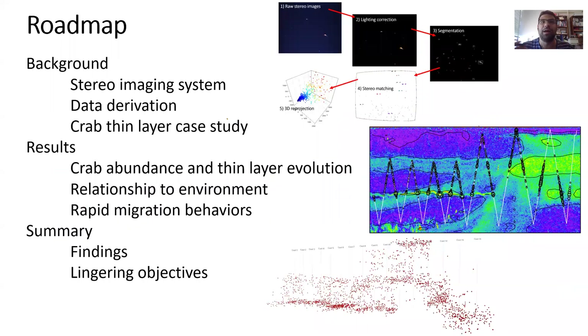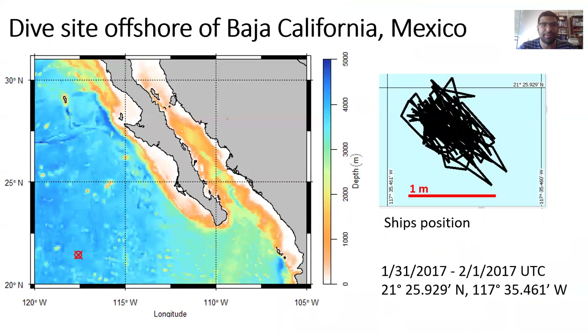So just a broad overview of the presentation I'll be giving. I'll start with some background on the sensor platforms I used for this study and how I derive data from those systems for the analysis of this thin layer. I'll show the results — the distribution, abundance, and evolution of this thin layer over time and its relationship with the environment — then summarize these findings and go over some lingering objectives.